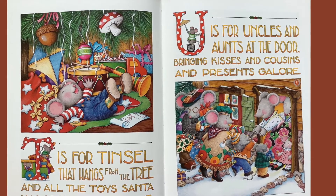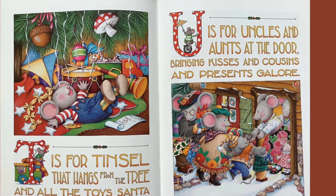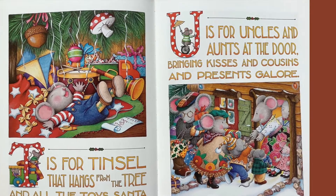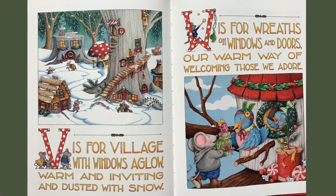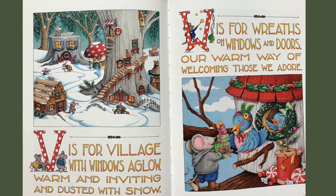U is for uncles and aunts at the door, bringing kisses and cousins and presents galore. V is for village with windows aglow, warm and inviting and dusted with snow.